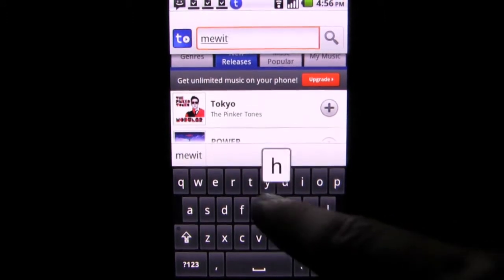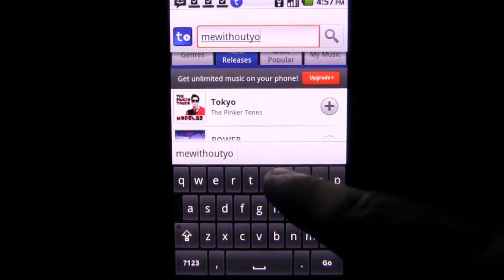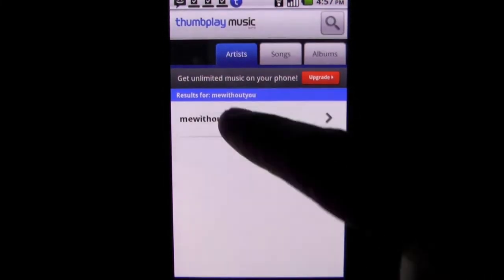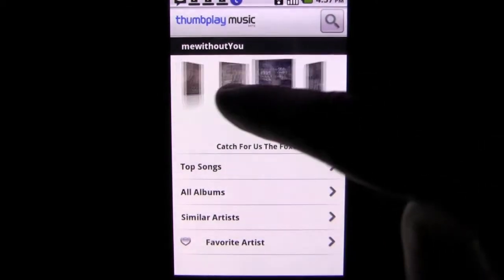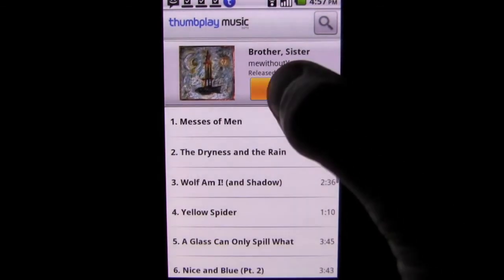Thanks to services like Thumbplay Music, you can listen to any song that's available in their library at any time. The app for Android phones is very similar to what other apps of its kind can offer. It offers quick access to almost any song you can think of. Just type in the name of an artist, song, or album, and instantly receive a list of the artist's most popular songs, including a discography and similar artists.